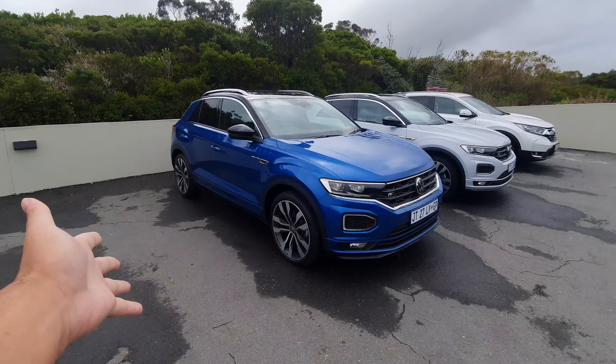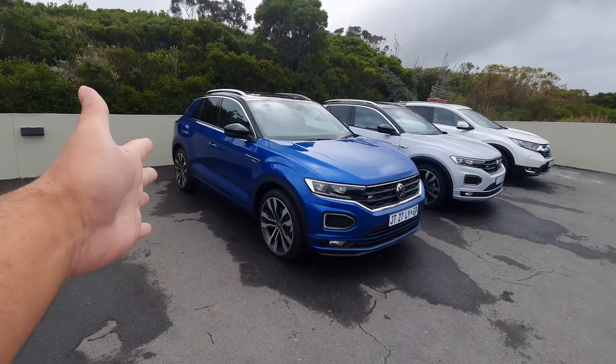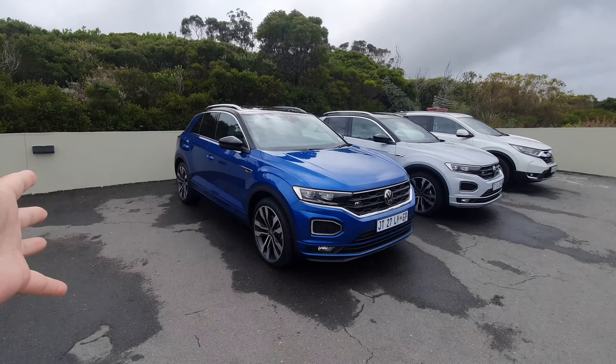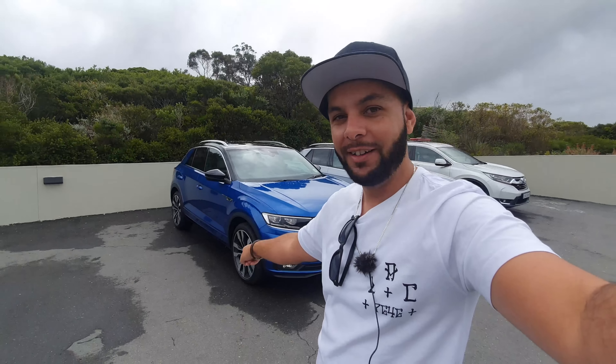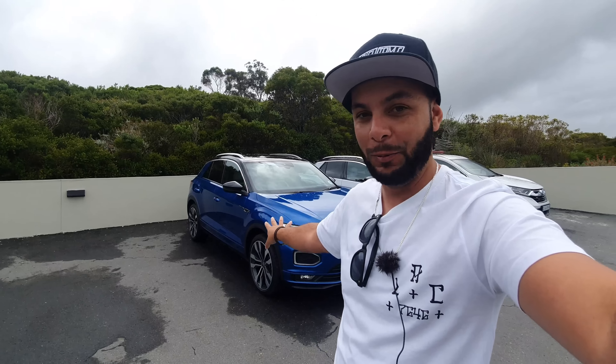This two-litre T-Roc is basically a Golf R already — all it needs is the turbocharger. I'm not saying you should do it under motor plan, but once the plan is up you can essentially turn this into the R with bigger brakes and other upgrades. With minor work on this car it is going to run the numbers.